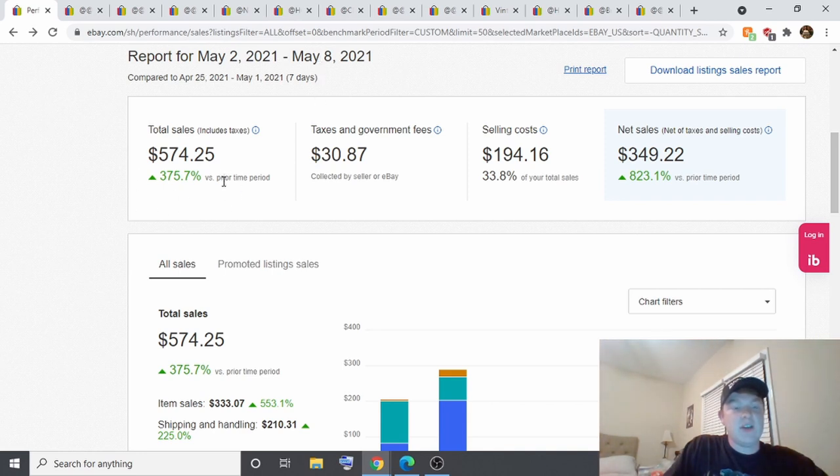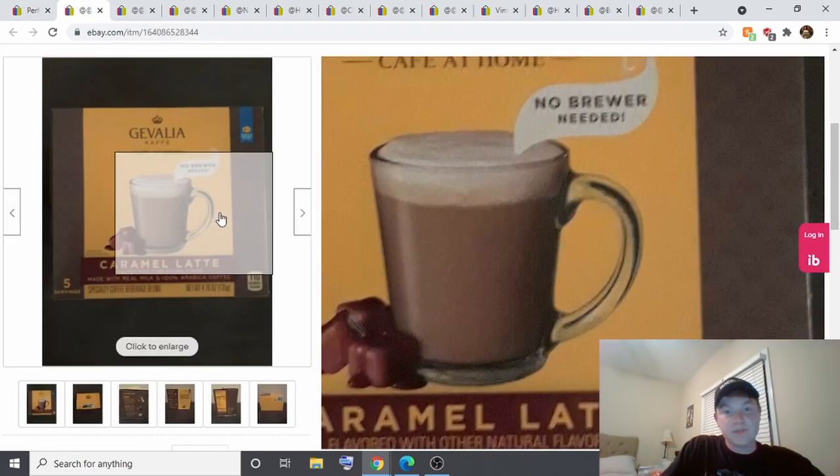For May 2nd through May 8th, I made $574.25 in total sales and had net sales of $349.22.